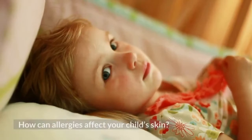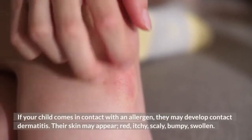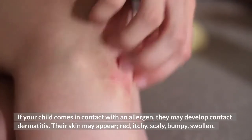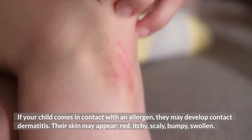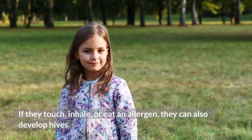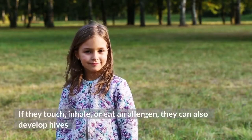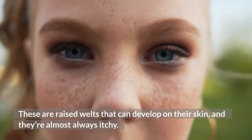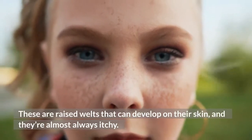How can allergies affect your child's skin? If your child comes in contact with an allergen, they may develop contact dermatitis. Their skin may appear red, itchy, scaly, bumpy, or swollen. If they touch, inhale, or eat an allergen, they can also develop hives — raised welts that can develop on their skin, and they're almost always itchy.